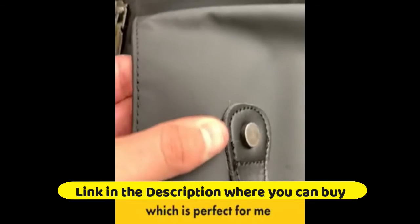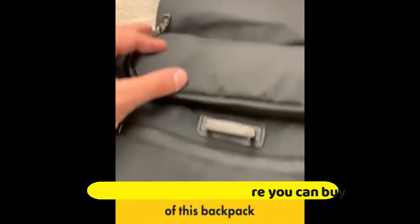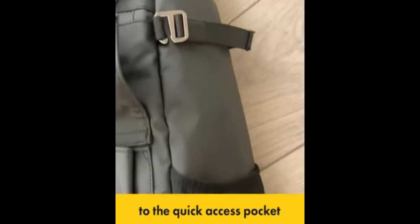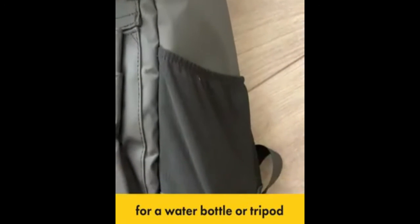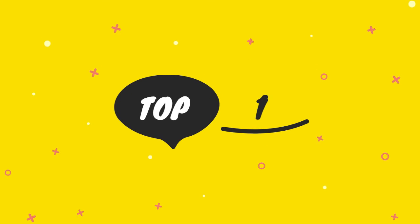Mosiso camera sling bag, DSLR, SLR, and mirrorless camera case. Shockproof photography camera backpack with tripod holder and removable modular inserts. Compatible with Canon, Nikon, Sony, and Fuji. Black camera sling bag for DSLR, mirrorless, and GoPro.